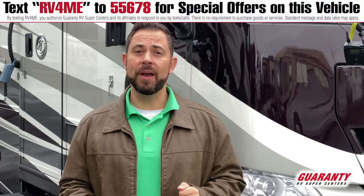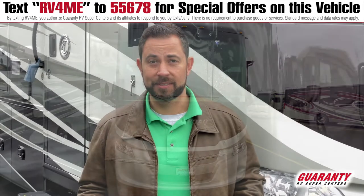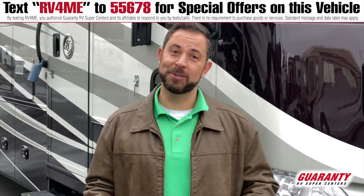Behind me is a 2019 Tiffin 32SA. Here's the best part — this coach only has 3,300 miles. Red Bay, Alabama is where they make these coaches. We're located in Oregon. It's like they bought the coach and drove it straight to us.